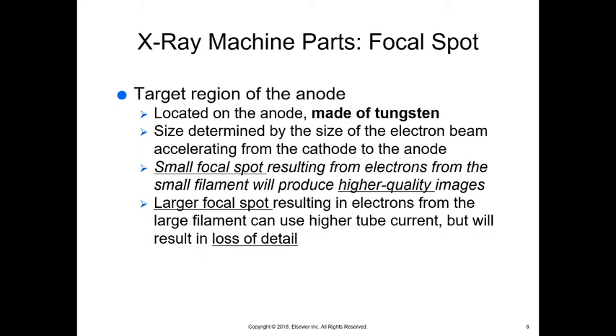Now we have a focal spot — the targeting area on the anode, also made of tungsten. The size of the anode is determined by the size of the electron beam accelerating from the cathode. A small focal spot from the small filament produces higher quality images. A large focal spot from the large filament can use higher tube current but results in loss of detail.